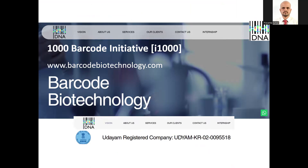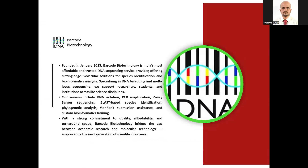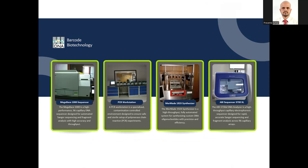Barcode Biotechnology is an affordable DNA sequencing company that provides both Sanger sequencing and Illumina sequencing services. They were founded in 2013 and have four branches — headquartered in Goa, with additional branches in Bengaluru, Telangana, and Chennai.